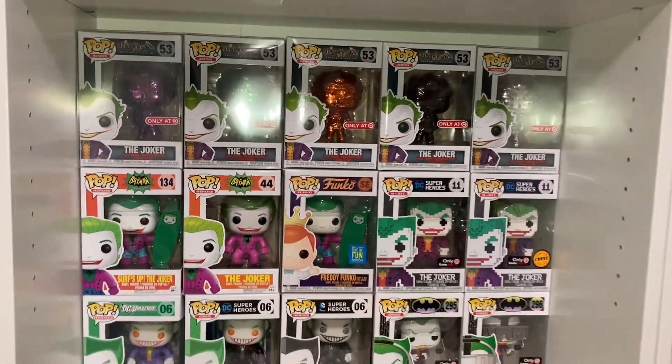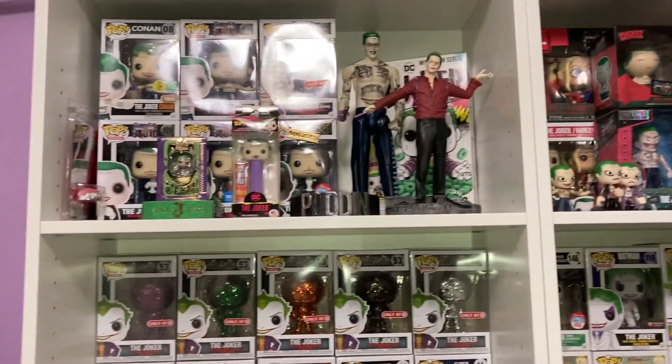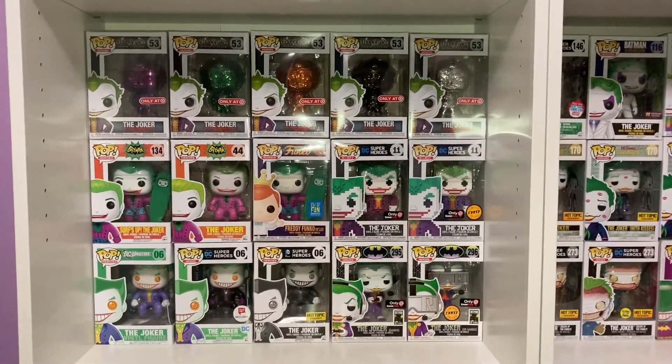And there we go — that's my Joker Funko Pop collection! If you're interested in seeing my other Funko products, please comment below. If you're interested in seeing other figures, please let me know. Hope you enjoyed today's video!